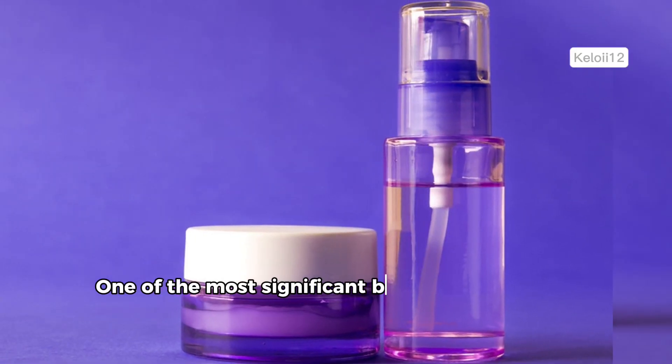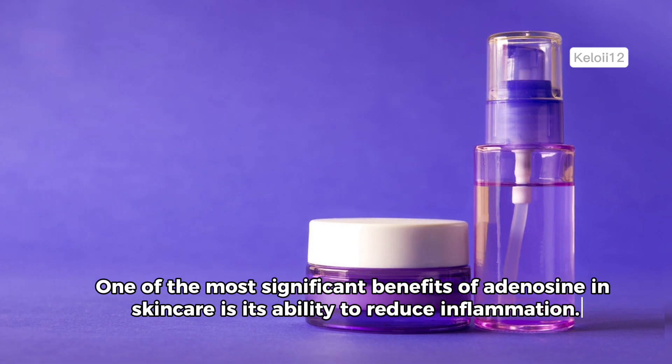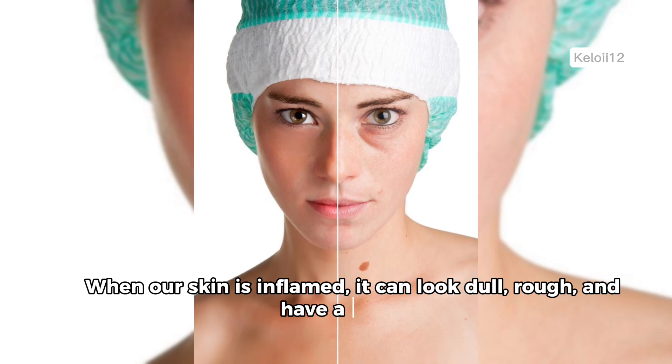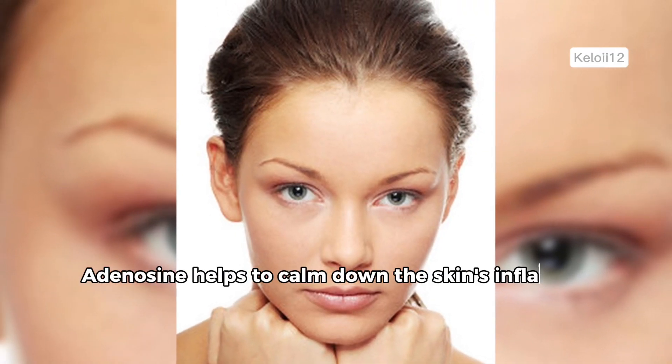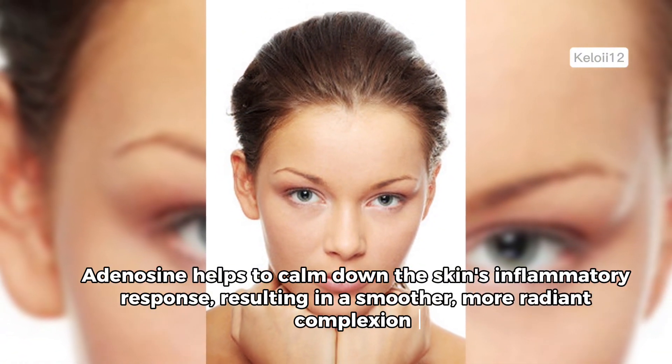One of the most significant benefits of adenosine in skin care is its ability to reduce inflammation. When our skin is inflamed, it can look dull, rough, and have a red hue. Adenosine helps to calm down the skin's inflammatory response, resulting in a smoother, more radiant complexion.